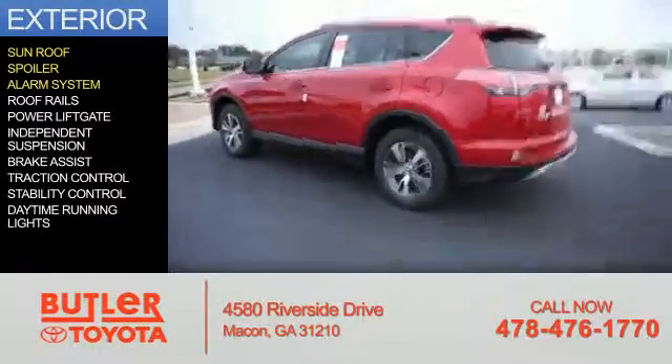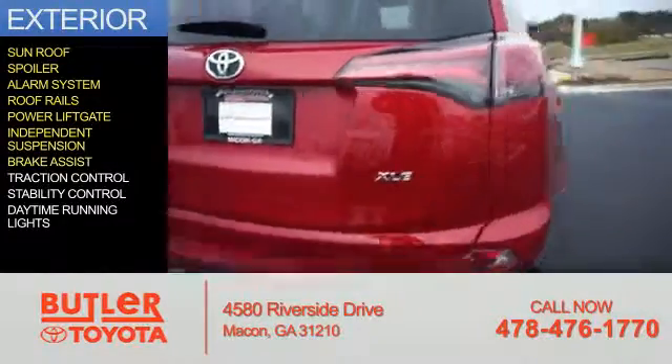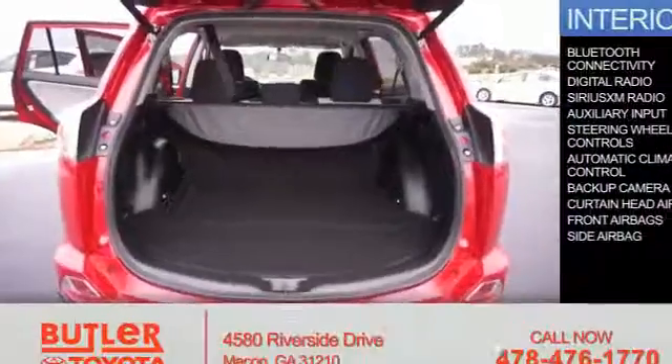An alarm system, roof rails, power liftgate, independent suspension, brake assist, traction control, stability control, and daytime running lights.